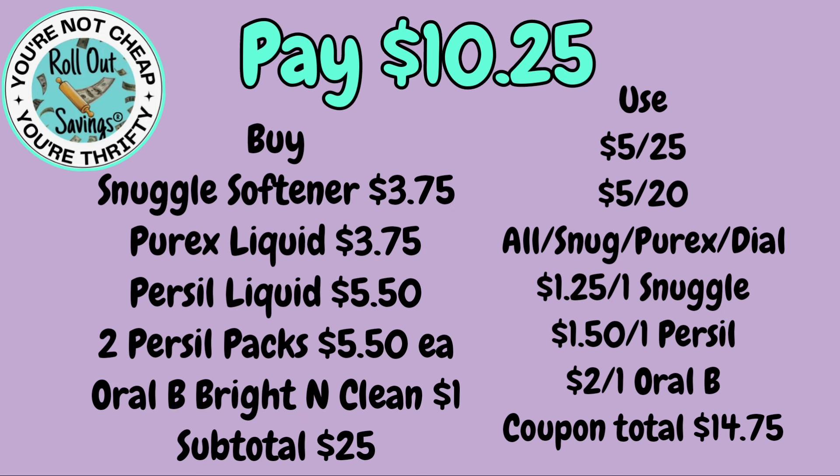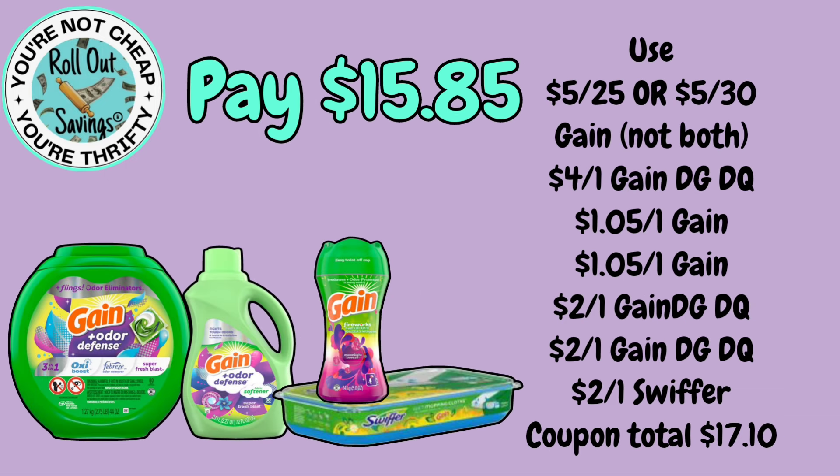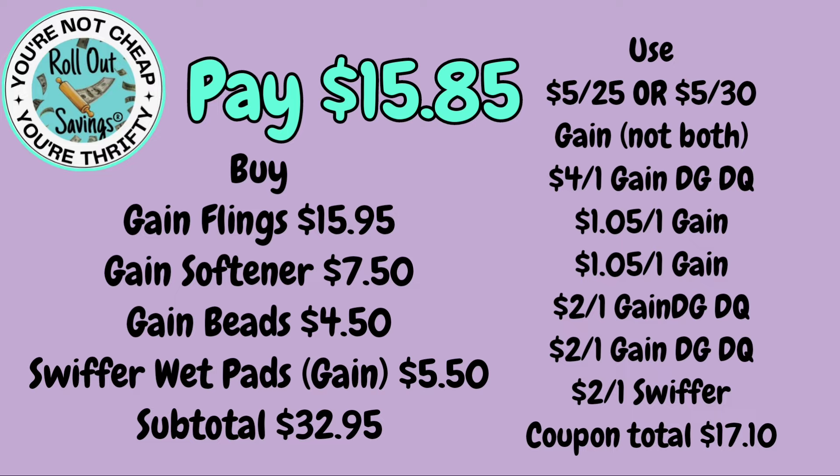These deals are figured in where we use the Oral-B toothbrush on an old system, which would give you overage — otherwise it's just going to be free. For $15.85, we have some Gain Flings, Gain Softener, Gain Beads, and the Swiffer Wet Pads, which are Gain scented.